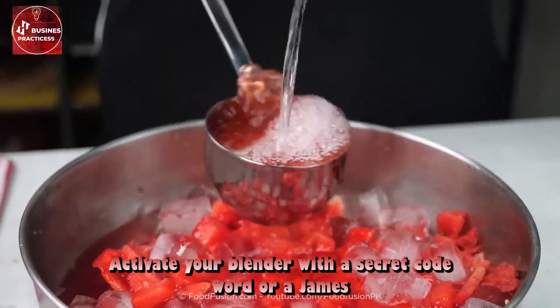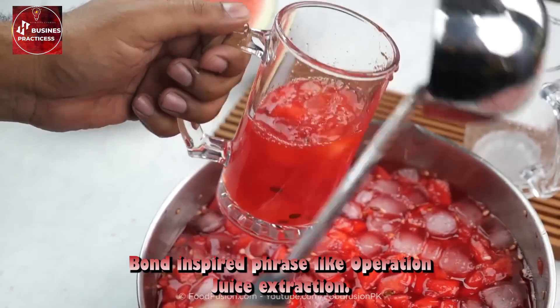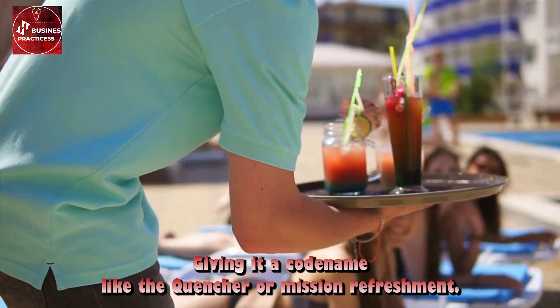Activate your blender with a secret code word or a James Bond inspired phrase like 'Operation Juice Extraction, Engage.' Pour the watermelon juice into a glass, giving it a code name like 'The Quencher' or 'Mission Refreshment.'